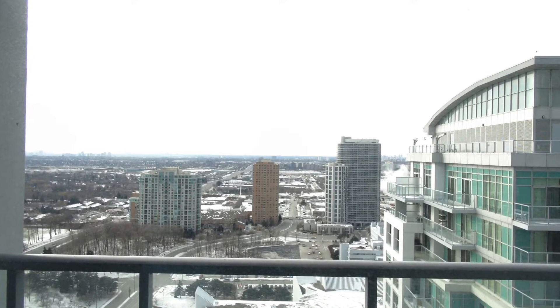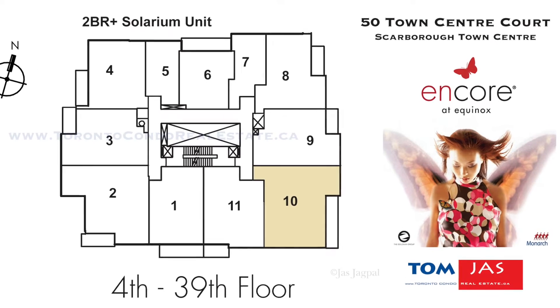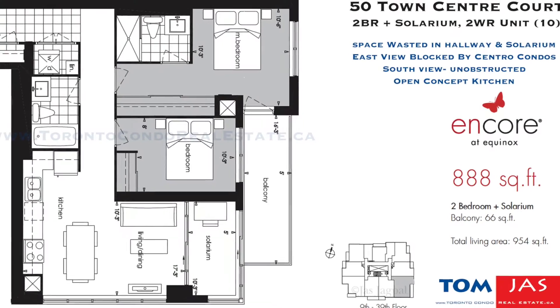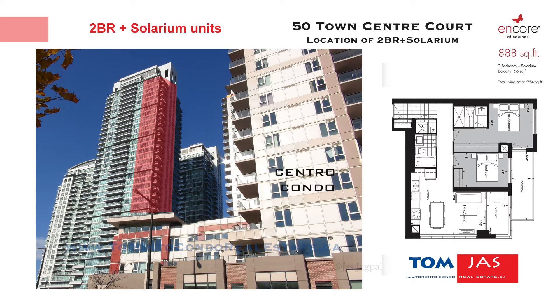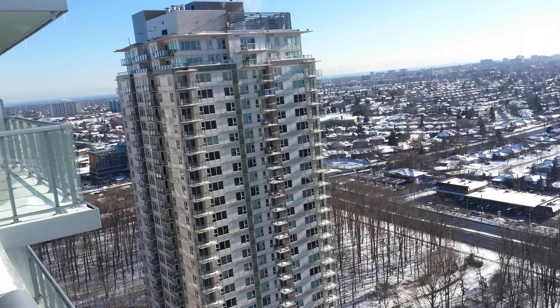The other popular unit is the one-bedroom plus den, the O3 west-facing at around 650 square feet. They're very popular as well because of the unobstructed views and the west sunset view. As for the least popular layout, the units that took the longest to sell were the two-bedroom and solarium units on the southeast corner — primarily because the layout isn't the best. There's a lot of wasted space in the hallway and the bedrooms are side by side. The solarium could have been part of the family room for a more open concept feeling. Additionally, you're facing the central condos, so the east view is practically blocked, and you only really have a south view from the kitchen.